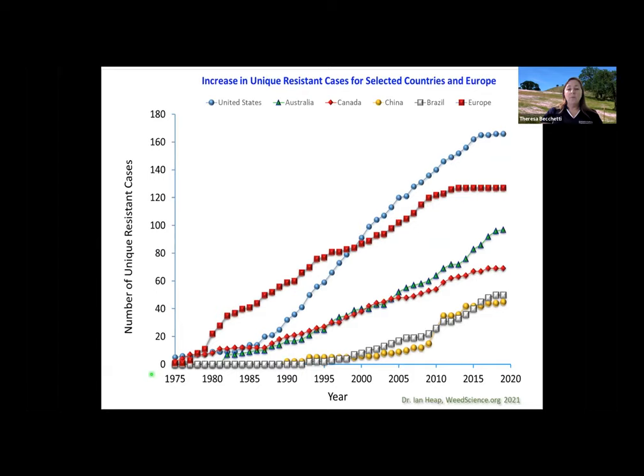This graph parses out the different countries and the resistance you see — the blue dots represent the US — and that graph is pretty similar to what we saw globally. We started having a resistance issue a little bit later than Europe did; they saw much more of a resistance issue faster than we did. We've since passed them. Brazil and China have sort of escaped this a little bit, but they are also starting to trend up. It's really about the last 15 years that there's been a dramatic increase in resistance.